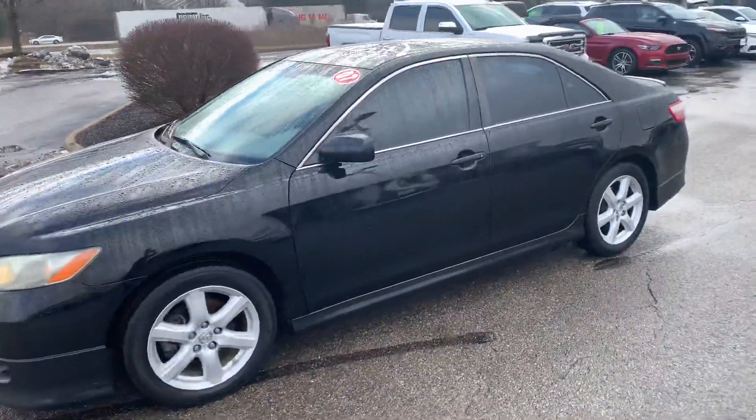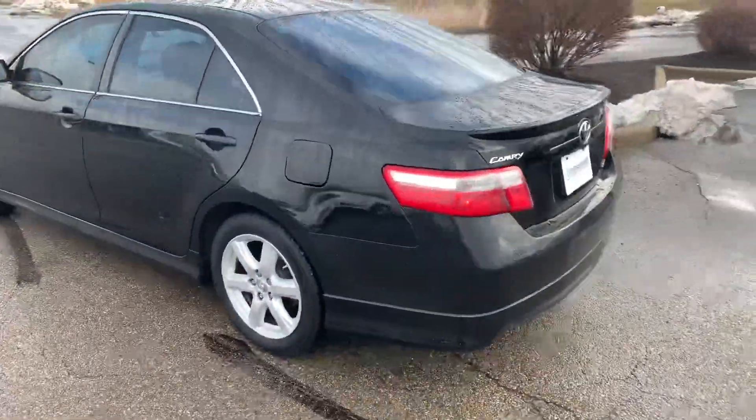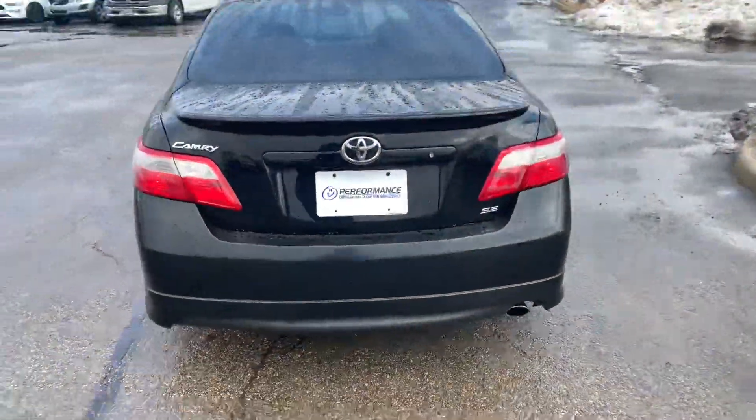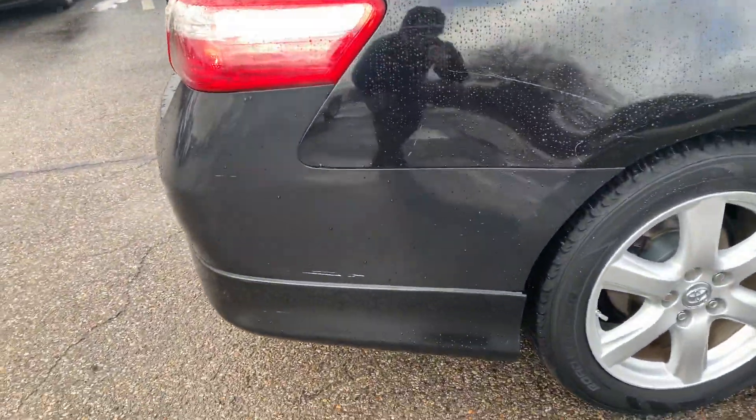Hey, JJ Performance showing your 07 Camry. Overall the body is in great shape — there are a few scratches and scuffs to be expected on a 07.